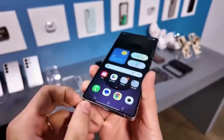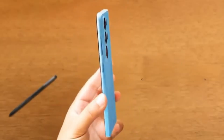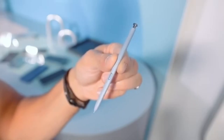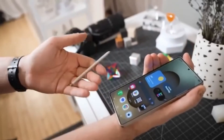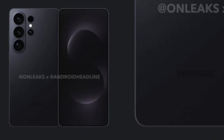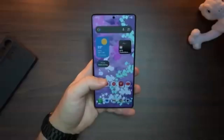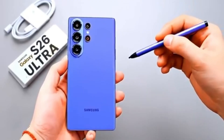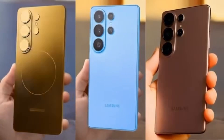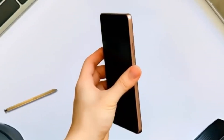With these improvements, the Galaxy S26 series could completely change how people view Exynos-powered phones. Instead of being considered the weaker option, Exynos models might become the preferred versions in some countries. The Galaxy S26 series, powered by the 2nm Exynos 2600, could mark Samsung's most confident step toward becoming independent in chipmaking and leading in performance. This could be the year Samsung finally stands shoulder to shoulder with Apple — not just in camera and design, but in raw processing power too. The Exynos name might finally earn the respect it has been chasing for years.